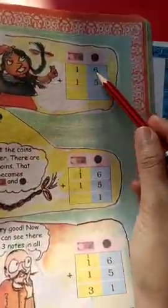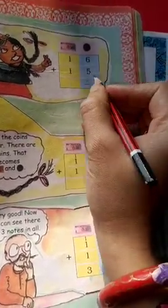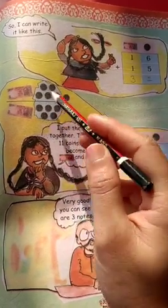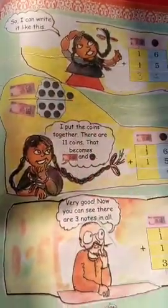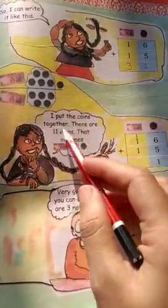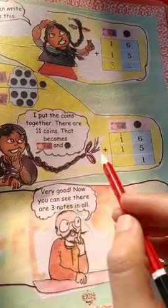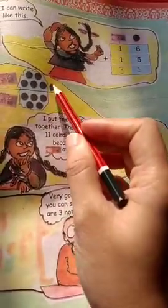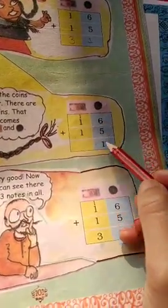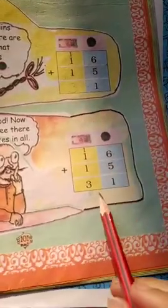I can write it like this: 16 plus 15. 5 plus 5 is 10, plus 1 is 11. So 11 — write 1, carry 1. 1 plus 1 plus 1 is 3. So 16 plus 15 equals 31. In other words: 10 rupees, 10 rupees, and we have 11 one-rupee coins. 11 coins — that becomes 1 ten-rupee note and 1 coin remaining. So 16 plus 15: 6 plus 5 is 11, write 1, carry 1. 1 plus 1 plus 1 is 3. Answer is 31.